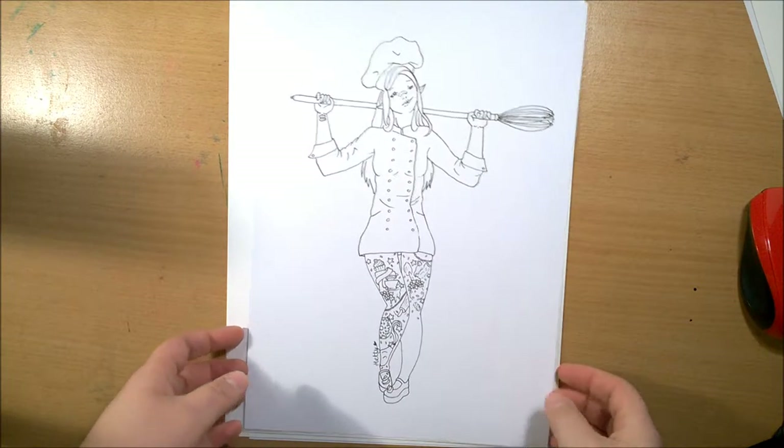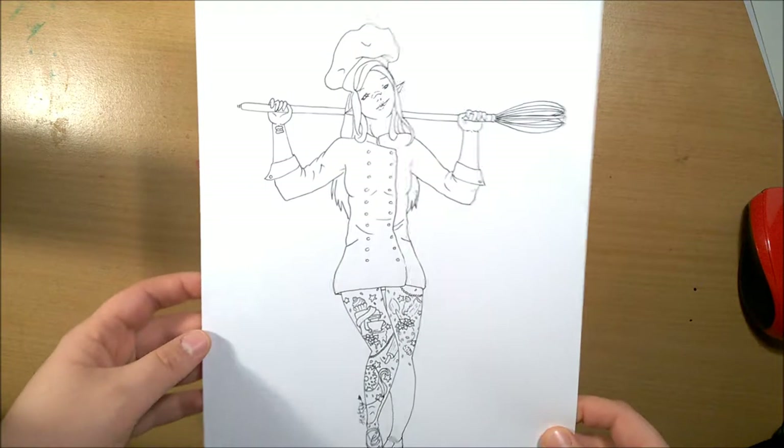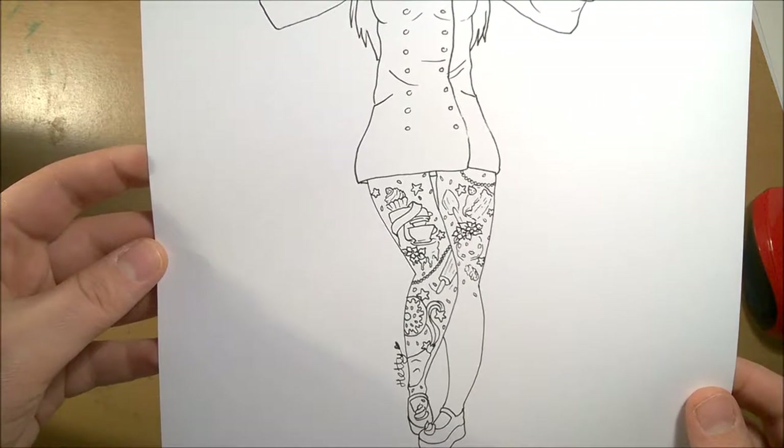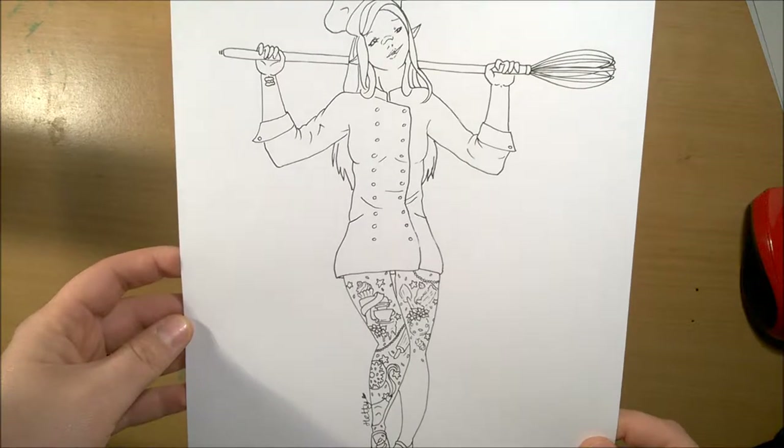Next was Baker Witch, or Cook Witch. And again, tattoos — don't know why, but really into drawing them. I like how this one turned out as well.